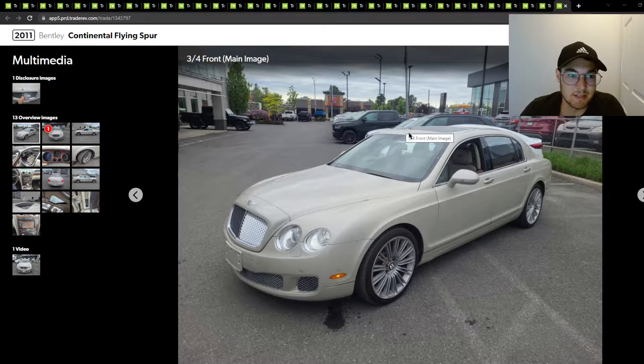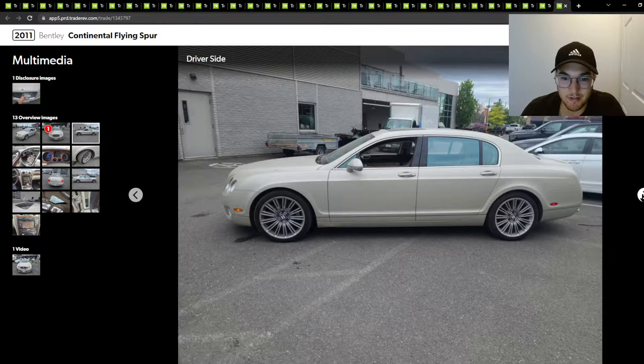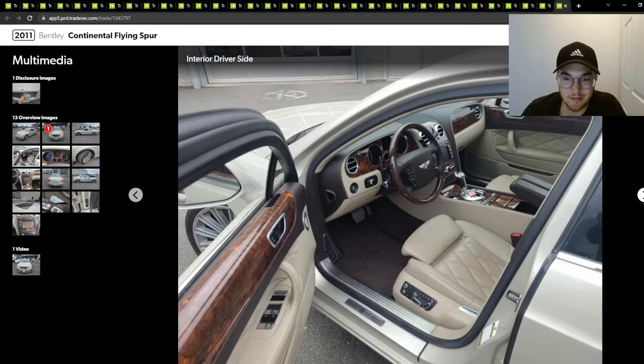Alright, here's a 2011 Bentley Continental Flying Spur. This is pretty cool for a 2011 — not a lot of these around. Not a fan of this beige-white color, and these wheels. These wheels don't look that great, but you get what you get on a 2011 Flying Spur.